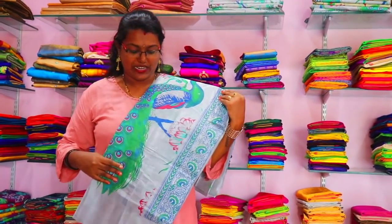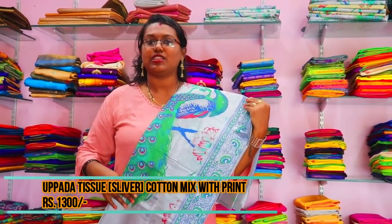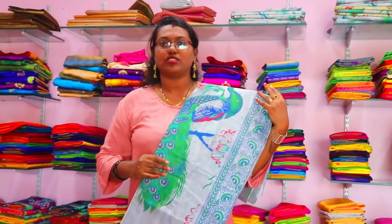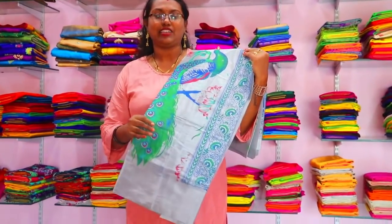Next we have a silver tissue saree with a gold pickup print — it's the same as a pickup print style. It comes with a running blouse and is priced at 1,300 rupees. This is the latest collection.